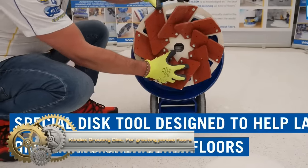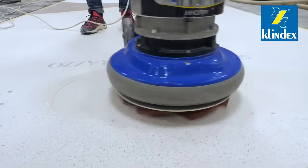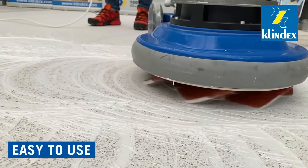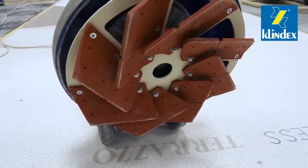The Clindex grouting disc for grouting jointed floors is designed to help apply grout into open joint floors. It is available for all single disc machines, is very easy to use, and also reduces labor costs.